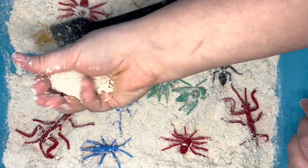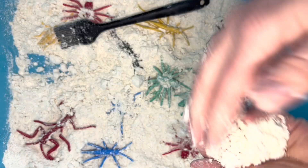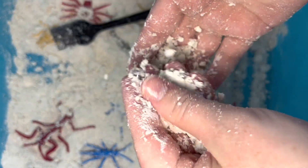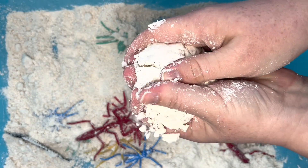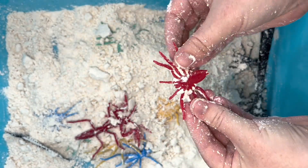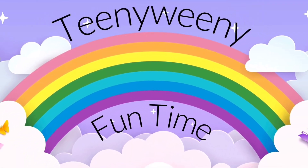Now that we've found all our bugs, let's play with the sand! I'm going to make a ball, and now I'm going to squish that ball! It's a potter! Thanks for watching Teeny Weeny Fun Time — click like and subscribe!